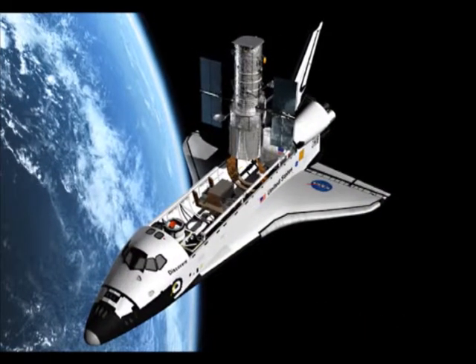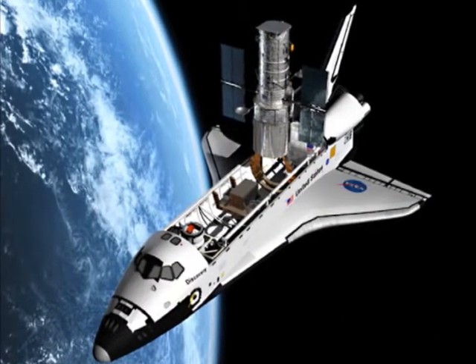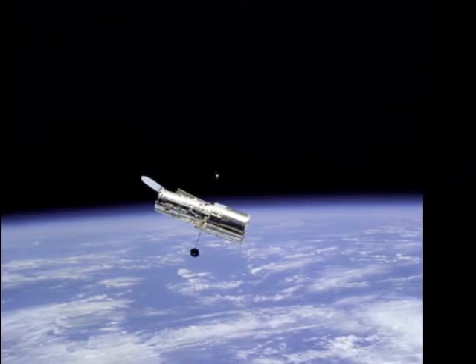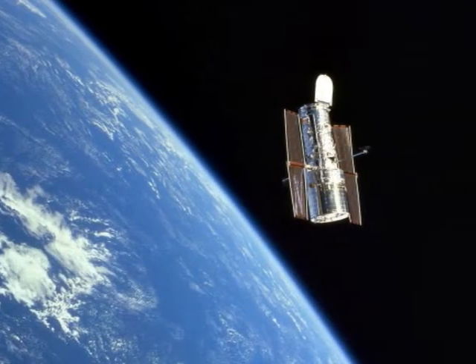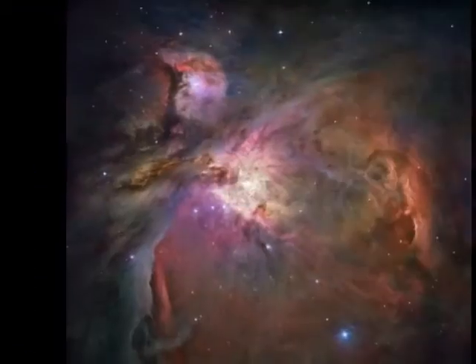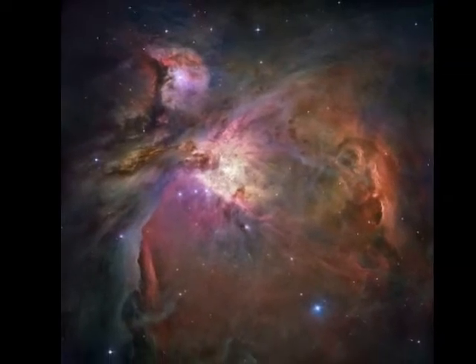In 1990, the Space Shuttle Discovery lifted the Hubble Space Telescope into orbit. It has recorded our universe in unparalleled detail, and has been in space for decades, offering new revelations about the life and death of stars and the nature of our universe.